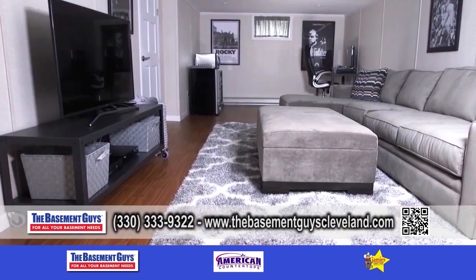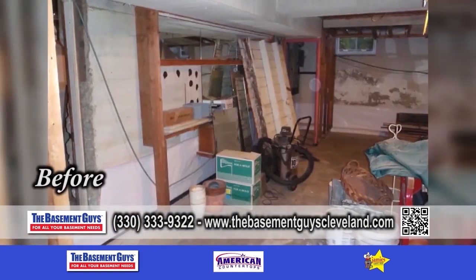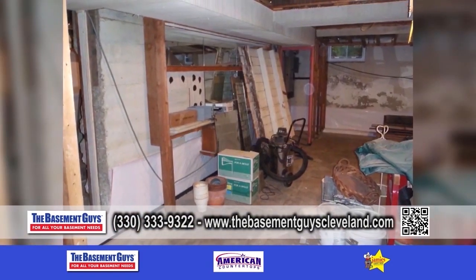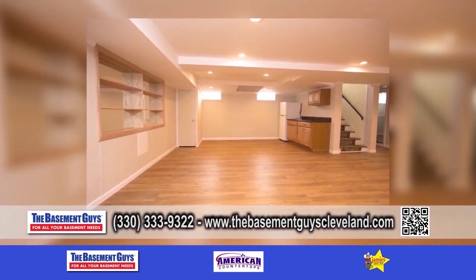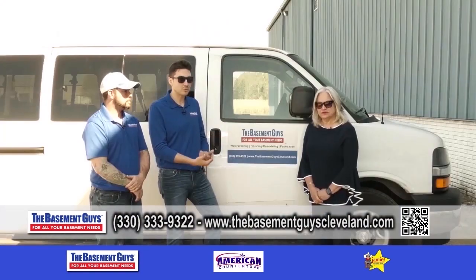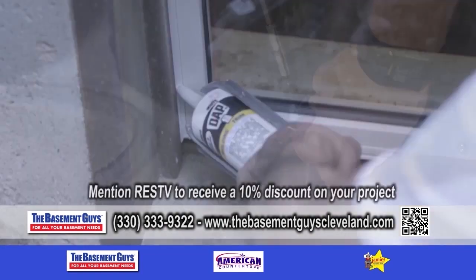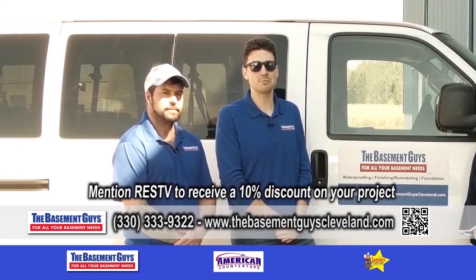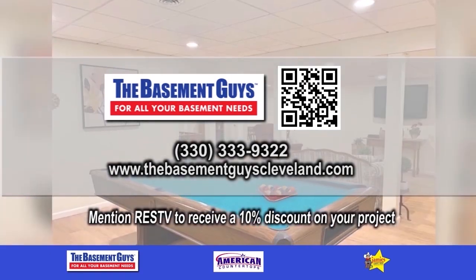Do you also remodel the basement? We do high-end luxury finishing for all kinds of basements, and we use proprietary material on the walls to prevent any mold growth. On the finishing end for basements, we do bedrooms with egress windows, family rooms, game rooms, and full bathrooms. If you mention RESTV, the Basement Guys would like to offer you a complimentary 10% discount on whatever your project is. Give them a call.